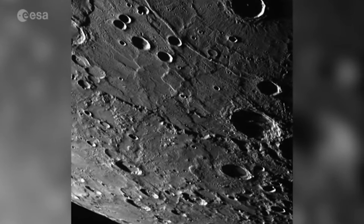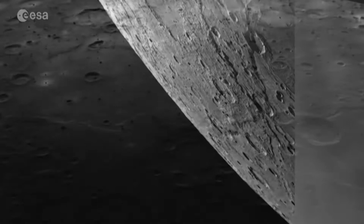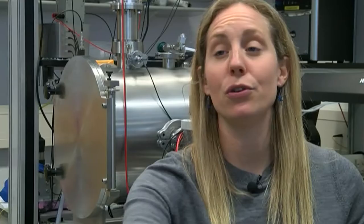Mercury blows hot and cold. Temperatures range from 450 to minus 180 degrees Celsius. To avoid BepiColombo getting sucked into the huge gravitational pull of the Sun, the journey takes years. We have to do many, many laps of the solar system, gradually getting closer and closer to Mercury until we're able to be captured by Mercury's very small gravity. It will take us seven years until we're able to take measurements of Mercury's surface.